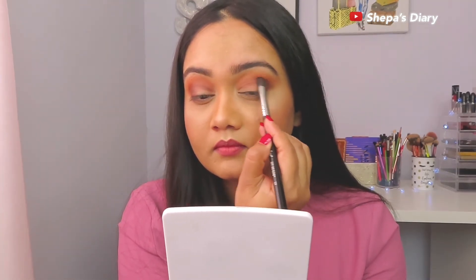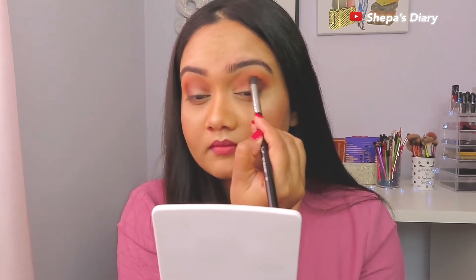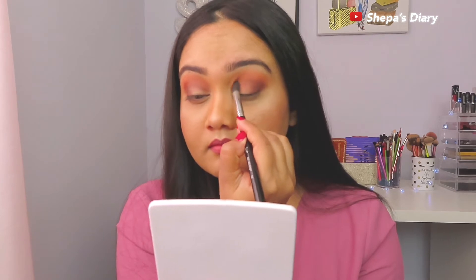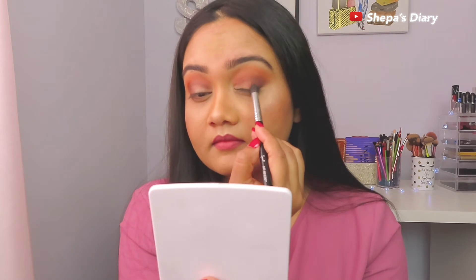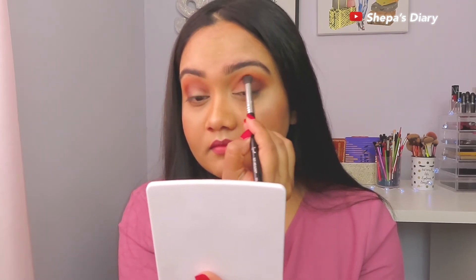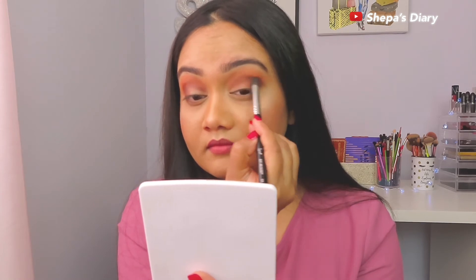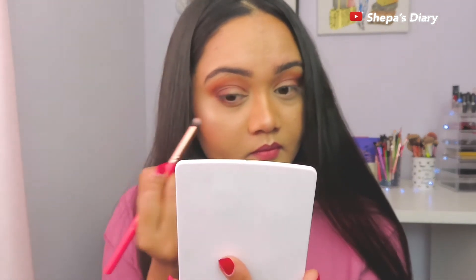What I'm doing here is taking that dark brown shade and packing it into the very outer corner, then focusing into the outer corner and going into the crease as well, to make the transition really good between that brown shade and the first shade I used. A lot of blending, going for the lower lash line as well.